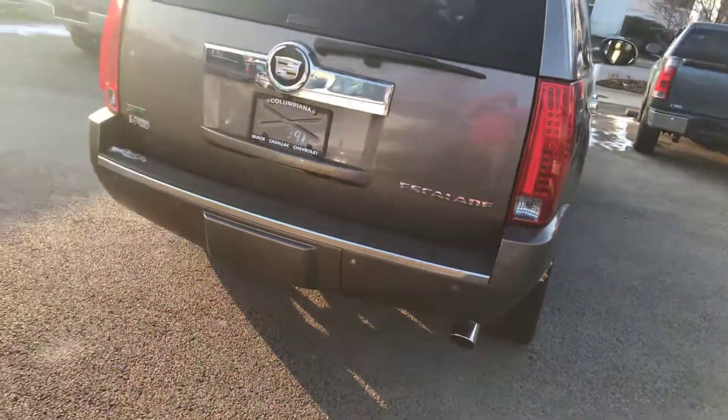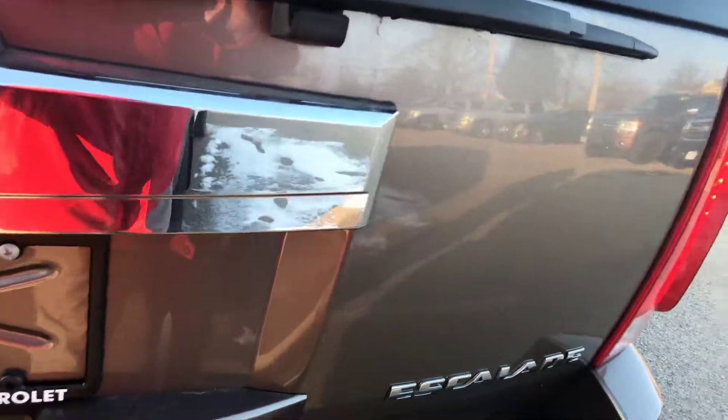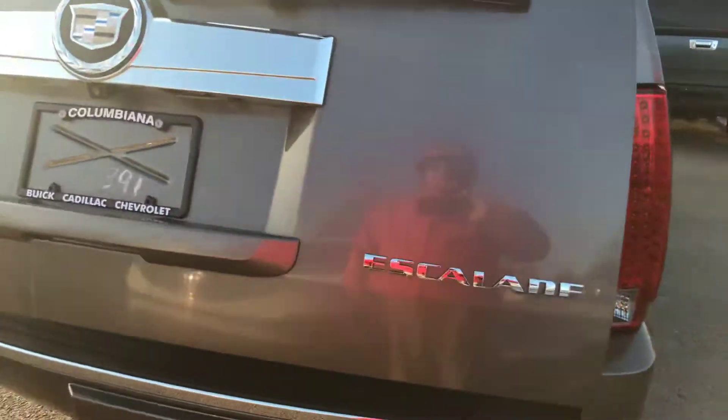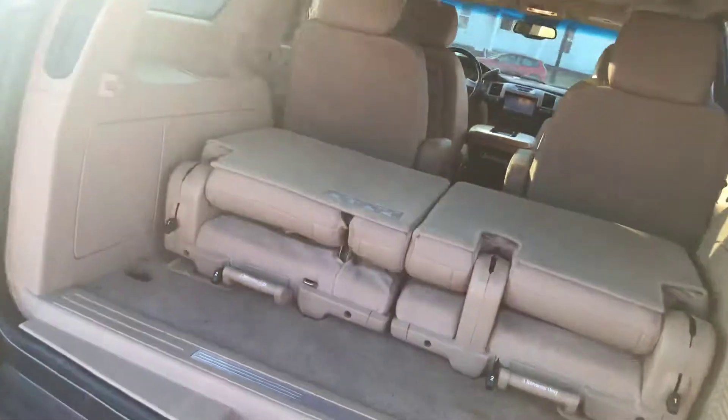Tow package. Power liftgate. Third row seat.